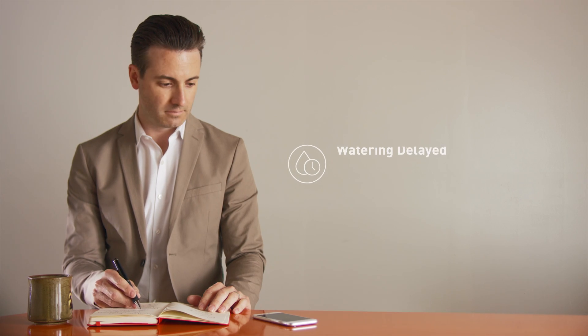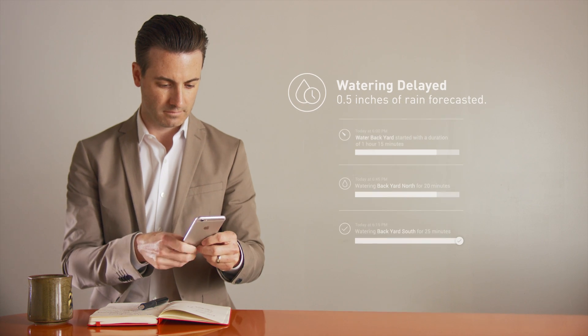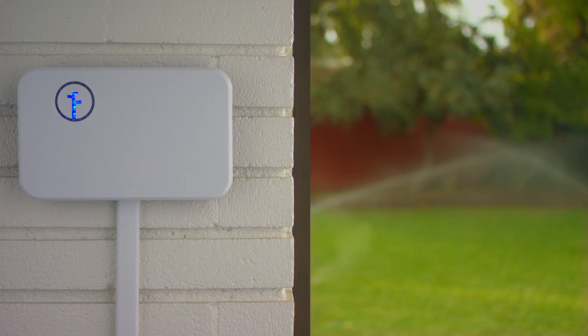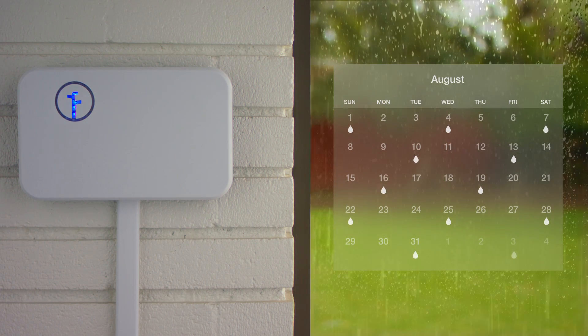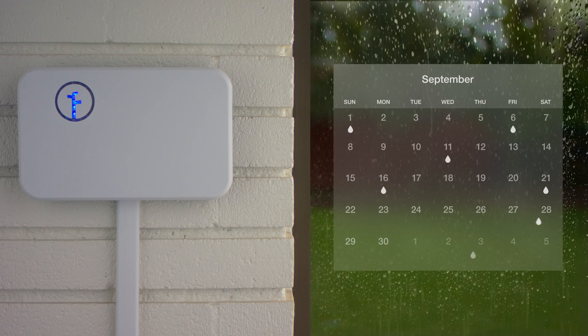Keep an eye on your yard from anywhere. Rachio automatically checks weather forecasts and adjusts schedules for seasonal changes, colder temperatures, and rain.